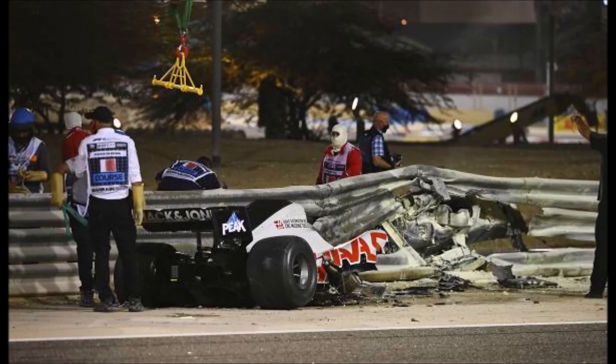So what do you think — should they use different barriers or should they improve the design of Formula One cars? Let me know what you think in the comments below.